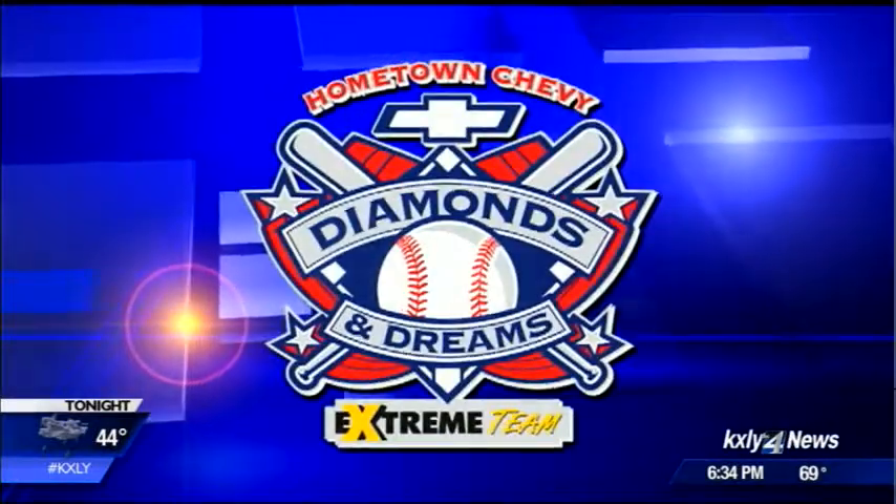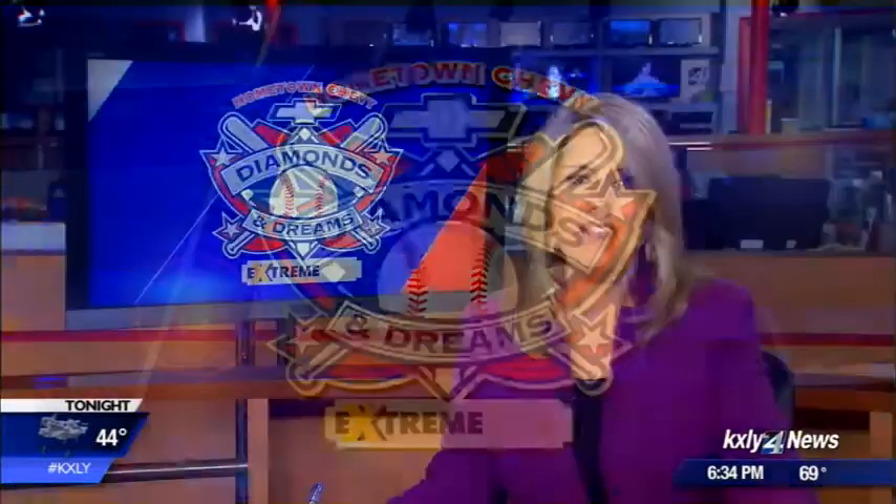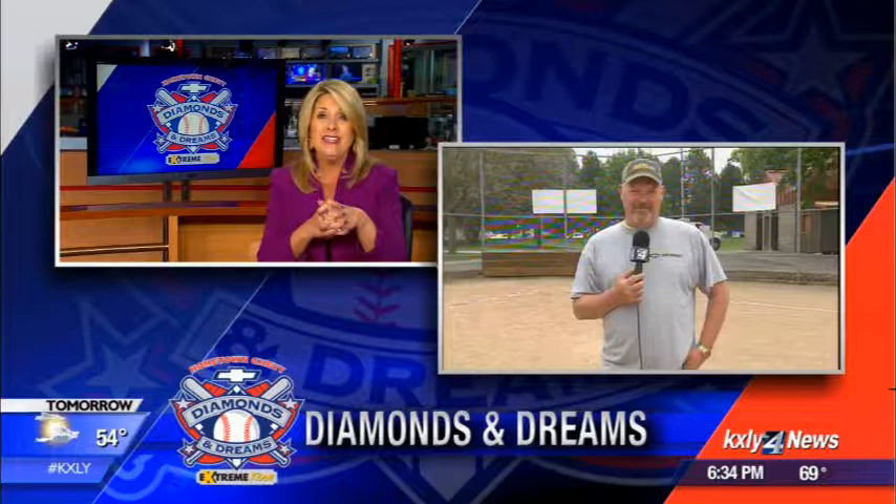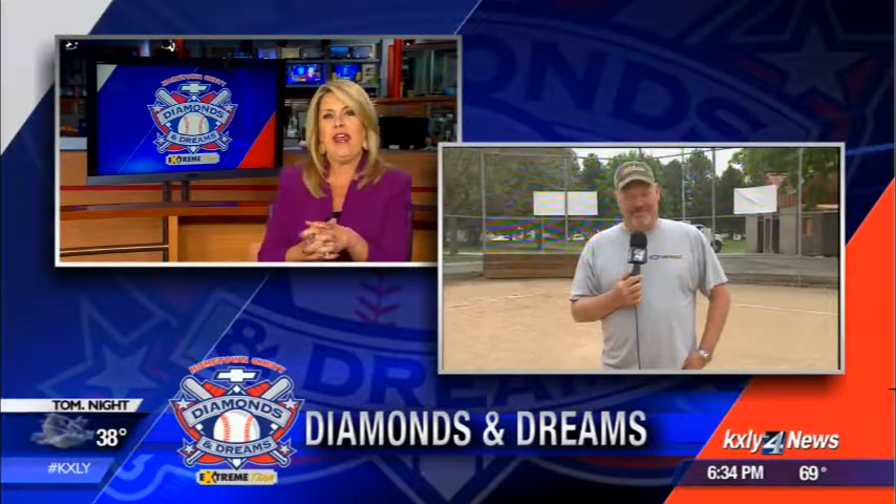The 50th KXY4 Extreme Team project is now officially in the books. Mark and the team partnered with hometown Chevy dealers for this year's Diamonds and Dreams makeover at AM Cannon Park in West Central Spokane. Mark joins us now live from the baseball field to show us all your hard work. We can't wait.